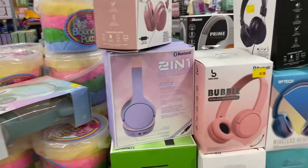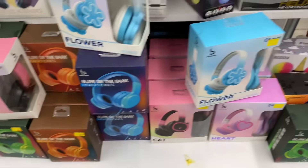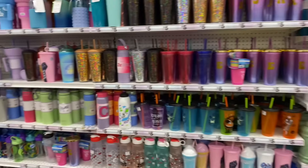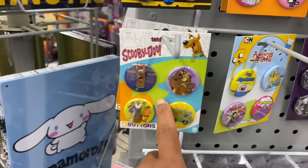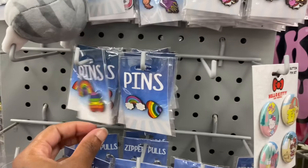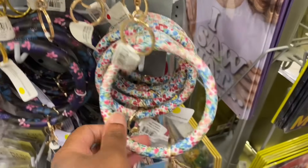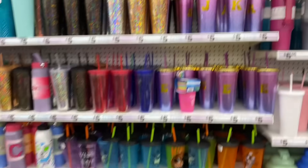They got headphones — those are nice, but they don't beat the Beats. I got this buggy, that's why the camera's shaking. They got little buttons — back in college I used to buy buttons for my purse and backpack. They got little key rings over here, nice ones. And all their cups at the back.